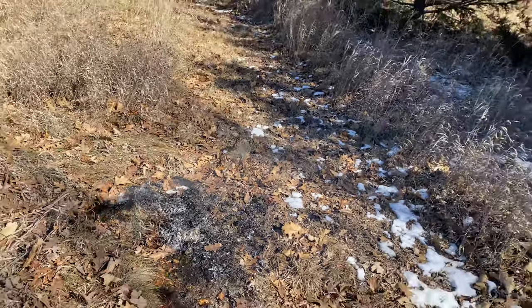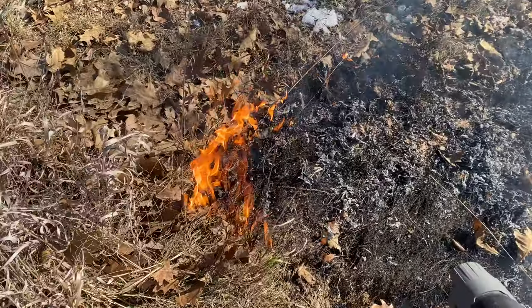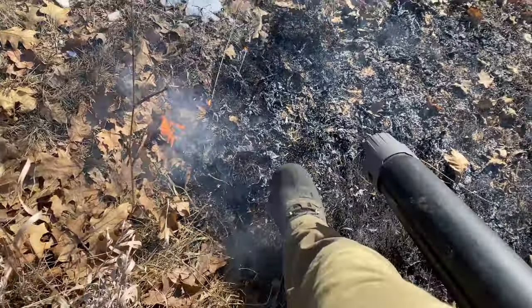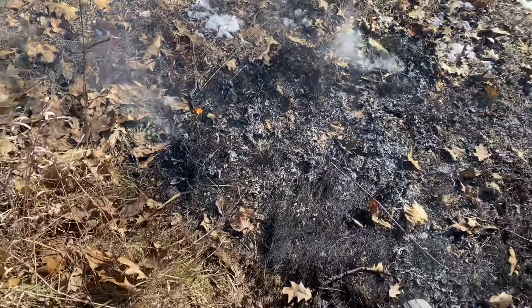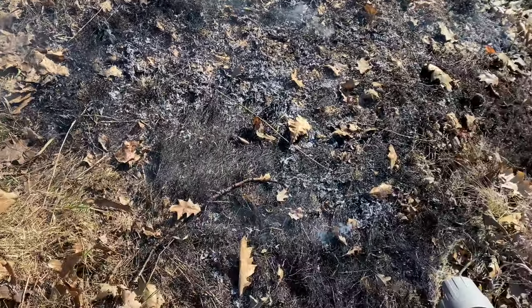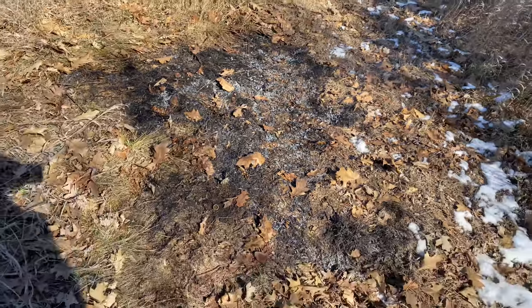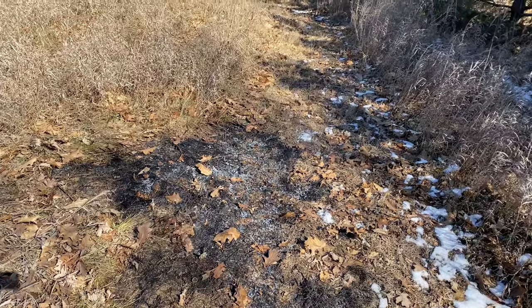Now I'll tell you the conditions where you'd never want to burn as far as weather. Really windy, and a humidity below about 35. I'd much rather it be super dry tinder but really humid in the air. To me, I'm pushing 60–70% humidity right now.